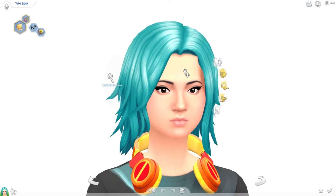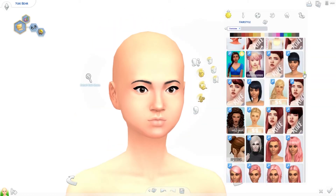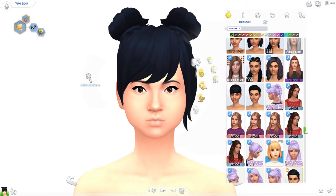Hey guys, it is Tanya and welcome back to the channel. Today I am back with a townie makeover of Yuki Bear. A couple of weeks ago I did a makeover of her sister Candy, and one of the requests was that I also makeover Yuki, so I thought I would do that today.